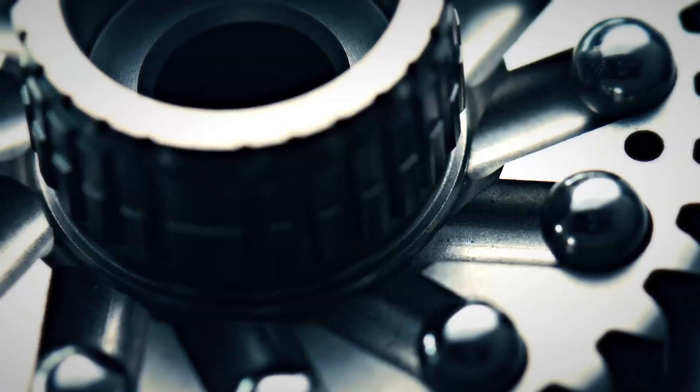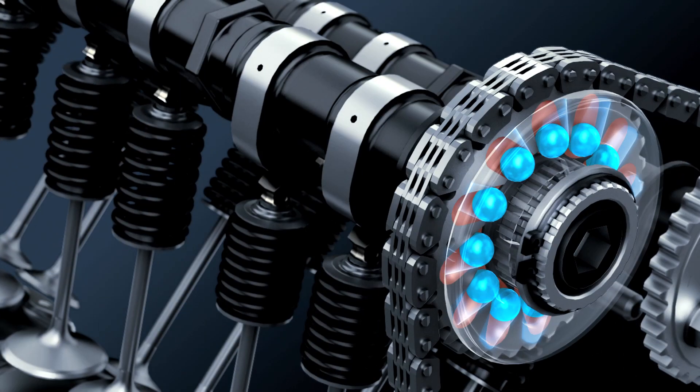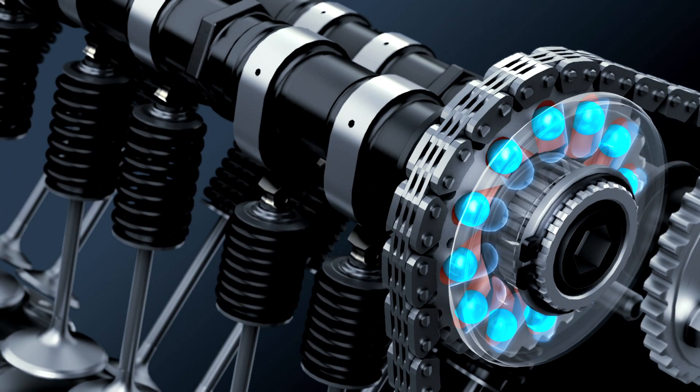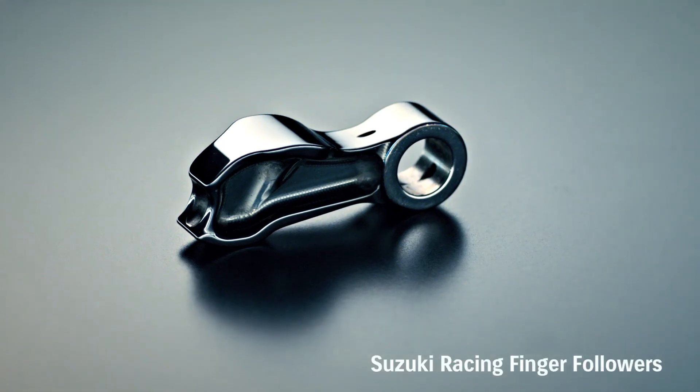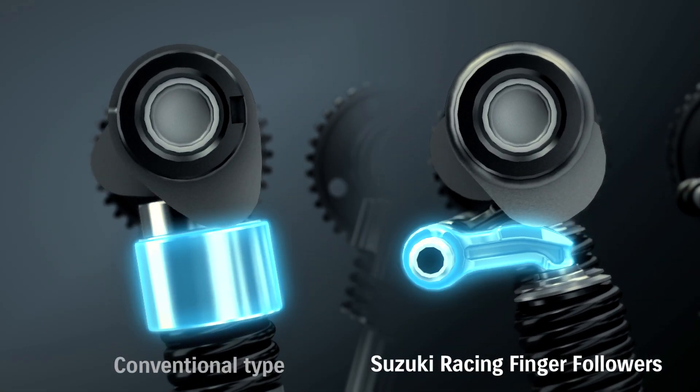The SR-VVT system boasts compact simplicity, light weight, reliability and seamless operation. The valve train's F1-style pivoting finger followers cut weight and help the engine rev higher.